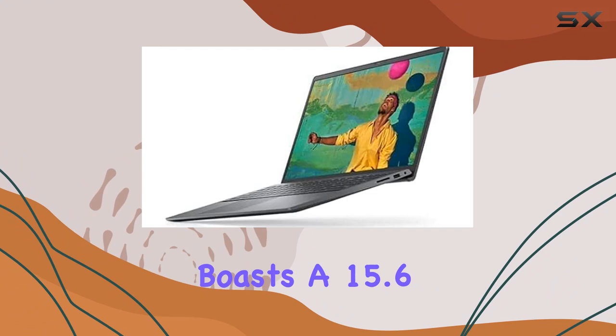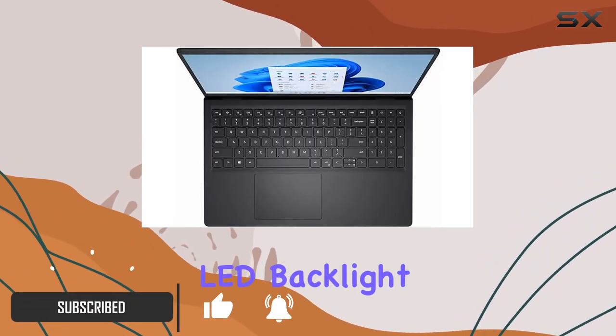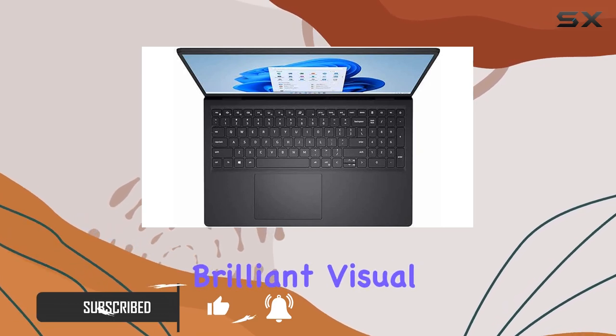This sleek powerhouse boasts a 15.6-inch Full HD touchscreen with anti-glare LED backlight, providing a brilliant visual experience indoors.